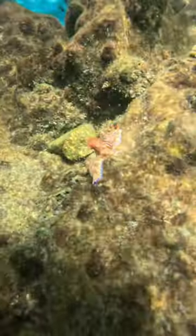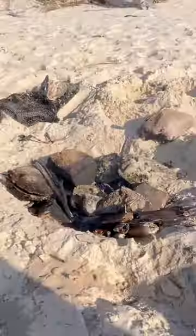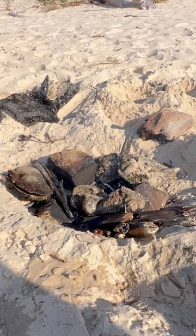This sea snail is in the same family as a blue dragon, which is one of the most venomous animals in the sea. To finish off the day, we harvested a bunch of clams and roasted them over the fire. This day literally could not have been better.